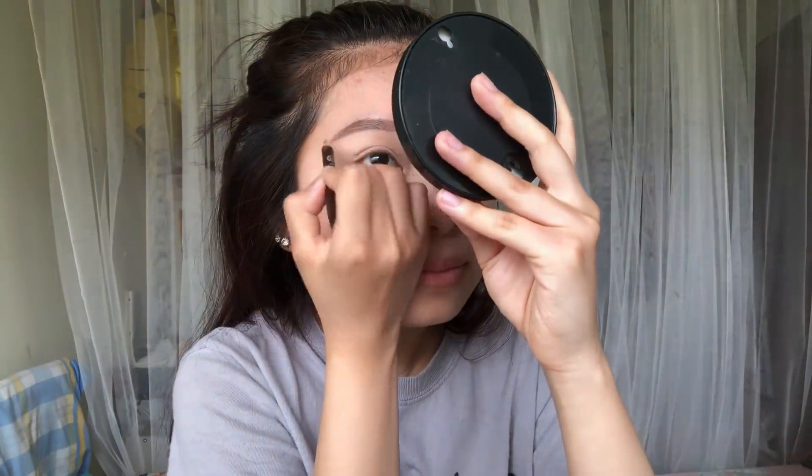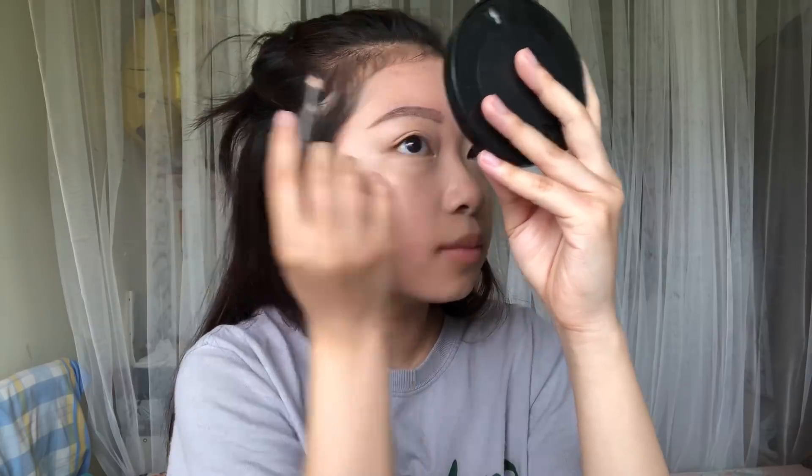Okay, now let's do our brows. Honestly, eyebrows really do not take me that long because I don't care about perfect eyebrows much. I like the natural-looking look anyway, so I just kind of half-ass it half the time.